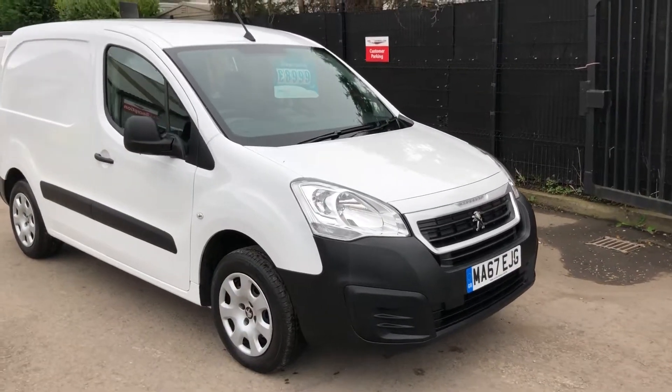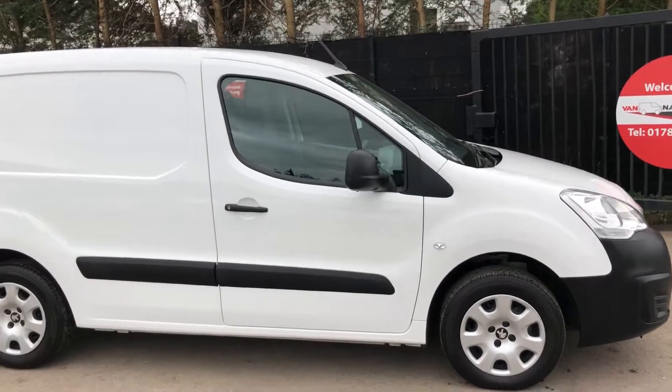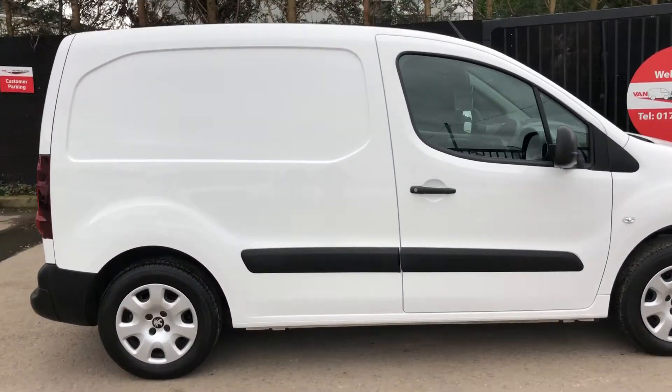This is the Peugeot Partner 1.6 diesel, 75 brake horsepower. It's registered September 2017.